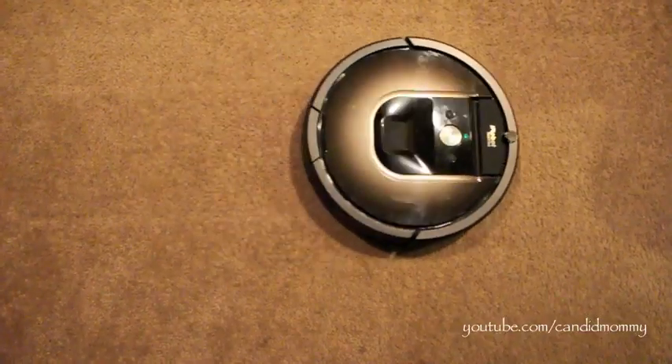The next thing I do is vacuum every single day. This might seem like overkill and it might seem impossible, but it's not overkill — it actually keeps my house so much cleaner. I use the Roomba and it keeps everything picked up.